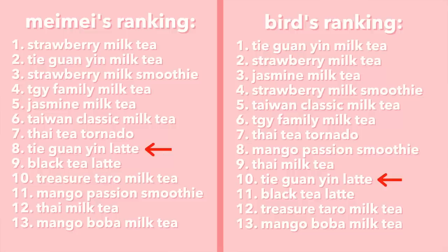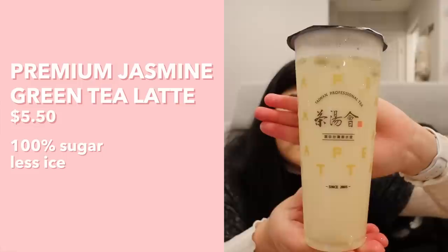Next up is the Tie Guanyin Oolong Latte. We both agree we like this one better than the Black Tea Latte. It has that Tie Guanyin flavor we love but more subdued — less creamy, more refreshing. Sometimes milk tea can be a bit much because of the richness, so this is a nice lighter alternative for a more nuanced palate. I'd put this one above the Black Tea Latte.